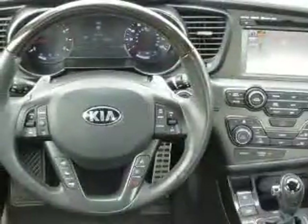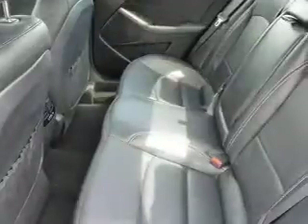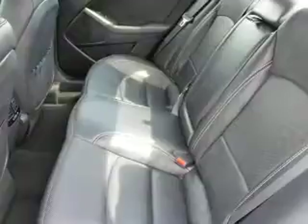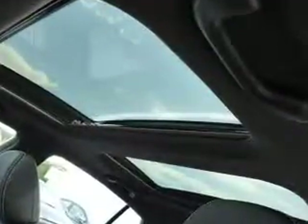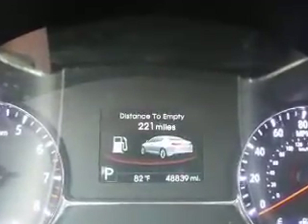Inside you'll find ventilated seats, leather seats, heated seats, Bluetooth connectivity, an auxiliary input, steering wheel controls, push-button start, automatic climate control, a backup camera, and curtain head airbags. Great quality at a great price. Call or click to contact us today.